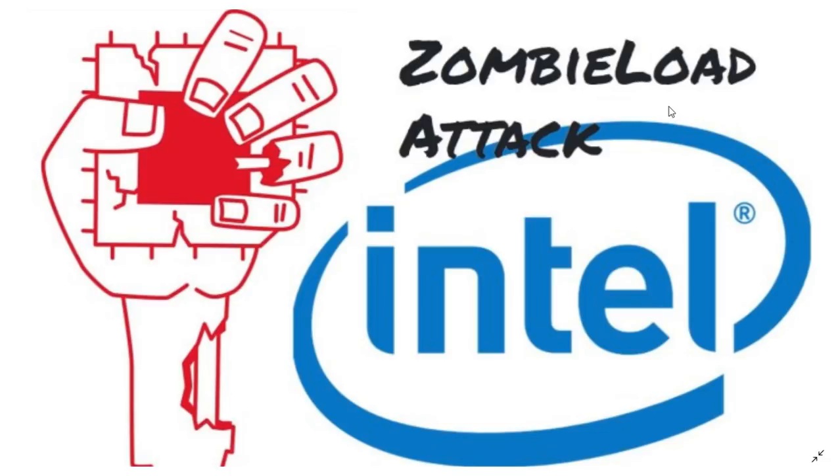ZombieLoad is a new security flaw. What happens is that with special code, you can actually read what's happening within the Intel CPU processes. That means you can pretty much see what the computer is doing and steal all sorts of information from it.